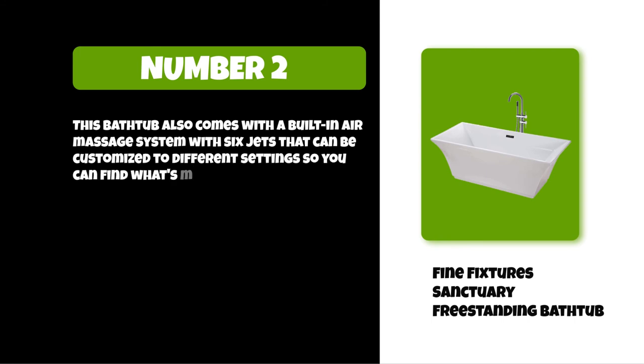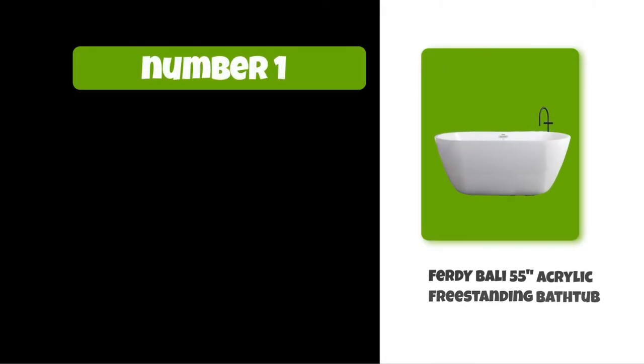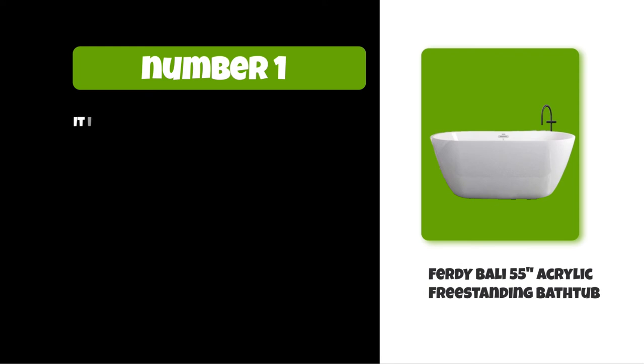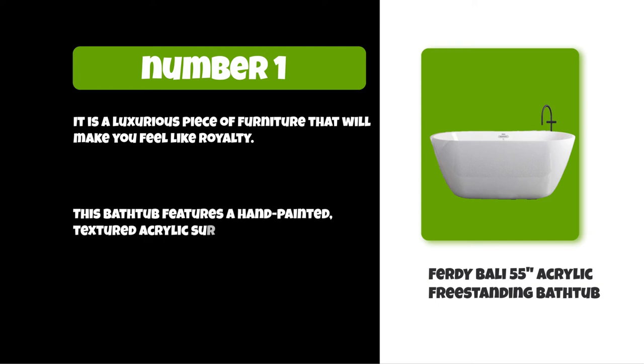At number one: the Furdwy Bali acrylic freestanding bathtub. It is a luxurious piece of furniture that will make you feel like royalty. This bathtub features a hand-painted textured acrylic surface with an elegant gold trim and matching faucet.